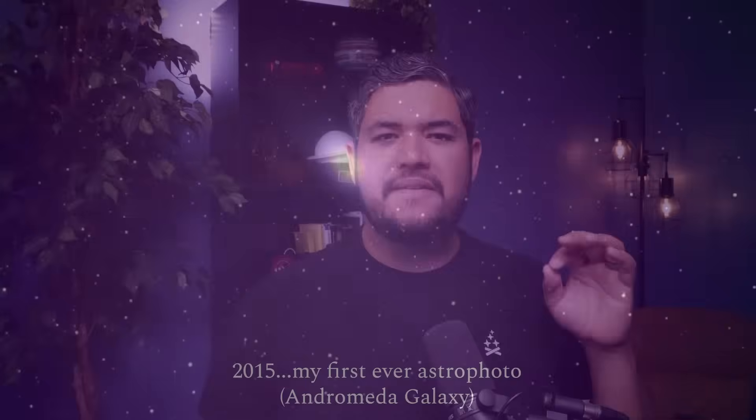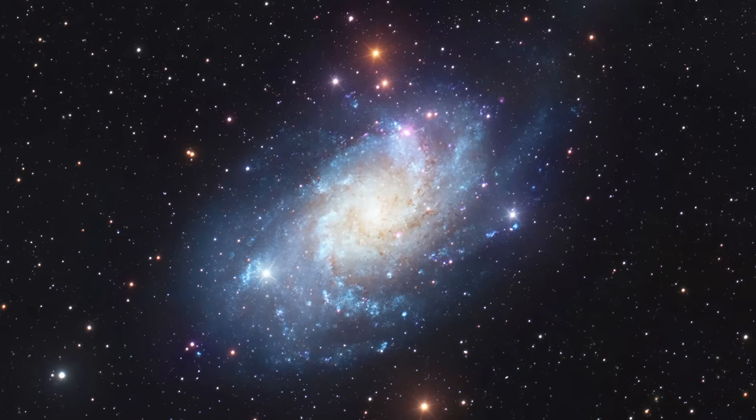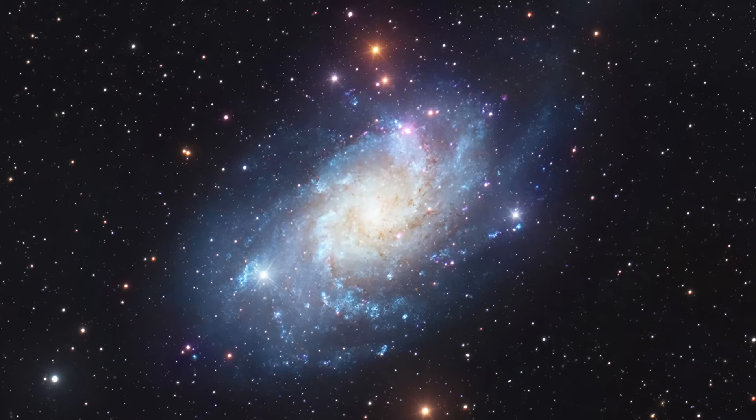I want to show you a couple of photos. This first photo is my first ever deep space astro photo. Now compare that to one of my most recent deep space astro photos. You might be thinking the newer ones are better because you've upgraded your equipment over time — it's more expensive, it's better. Let me stop you right there. The equipment that took the photo of Andromeda was actually two times more expensive than the equipment that took my most recent deep space astro image. So if it's not the equipment, then what is the difference?